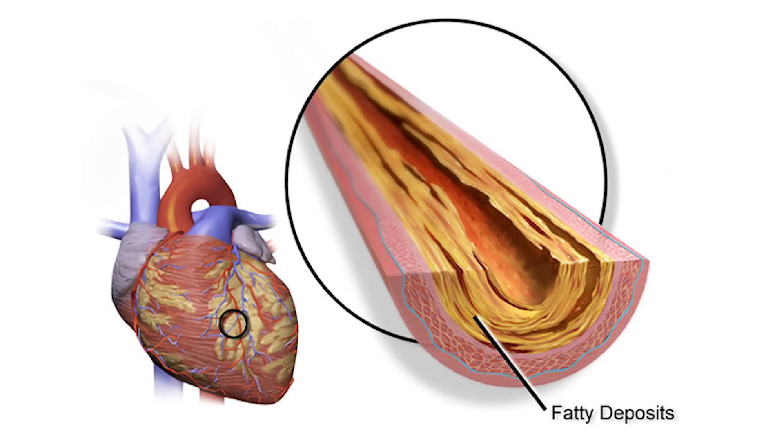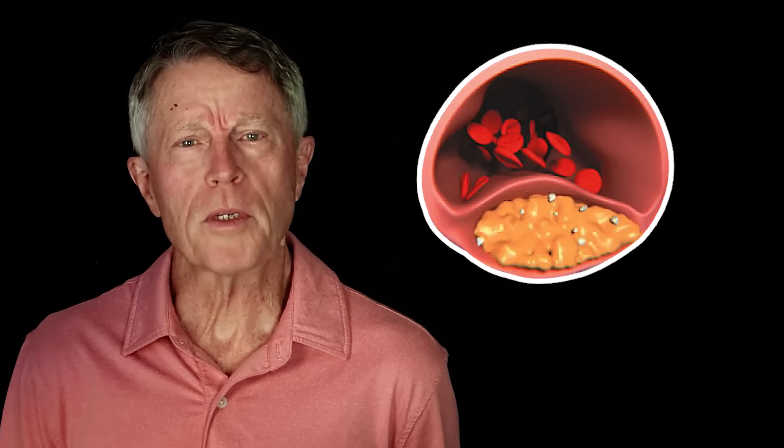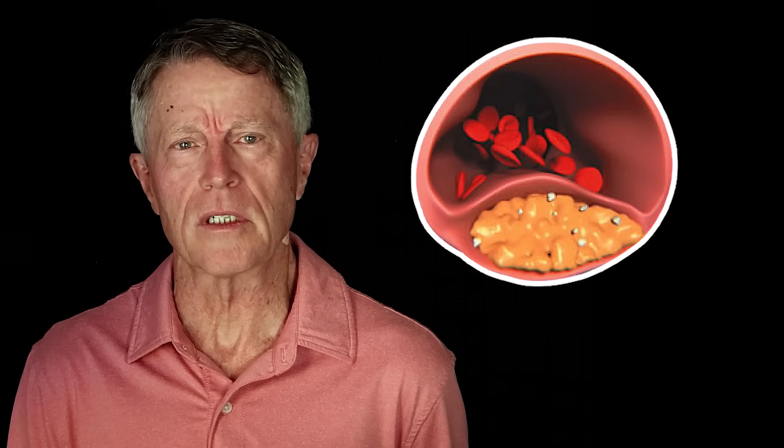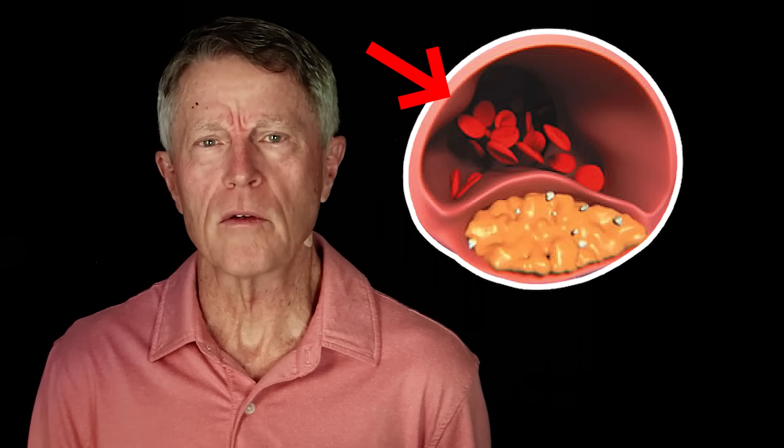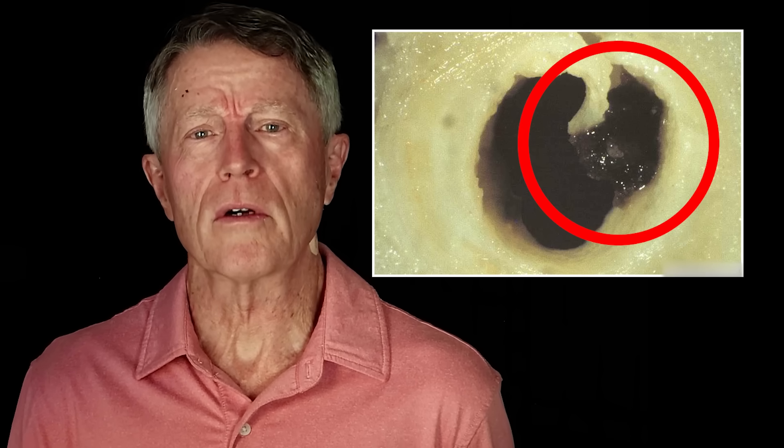Arterial plaque is the real driver for heart attack and stroke risk — a whole lot more than just cholesterol in your blood. But what is arterial plaque? Most people think plaque is a waxy, fatty substance inside the artery where the blood flows. That's wrong in a couple of key ways. Arterial plaque is a disgusting goop — it's like mucus or snot. And like mucus or snot, it's mostly inflammation, not cholesterol. This goop builds up in your arteries.